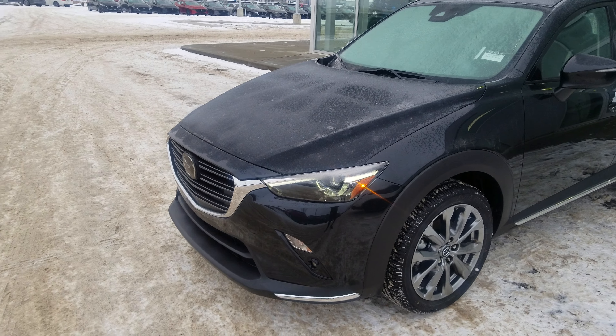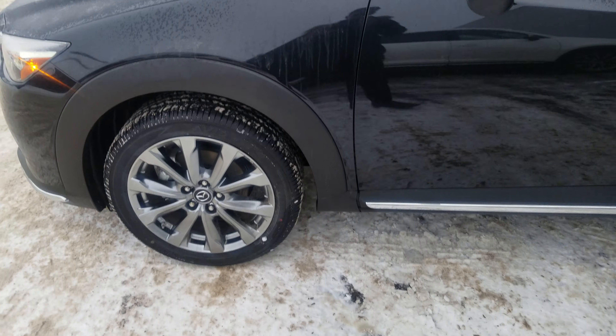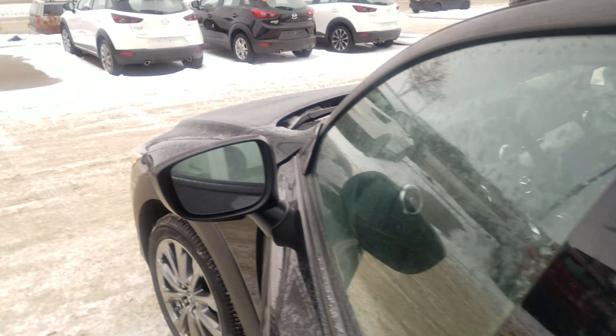As you can see, it comes with LED headlights which wrap around the vehicle for more visibility. You get your nice alloy wheels, keyless entry into the vehicle, and blind spot sensors.